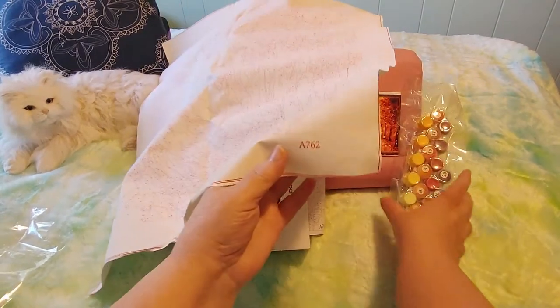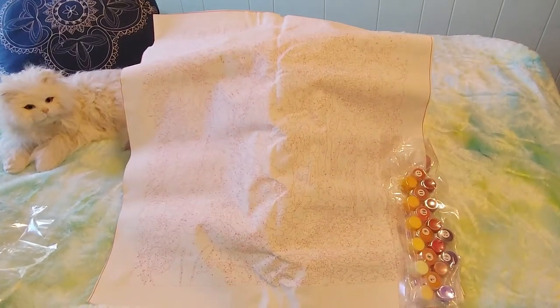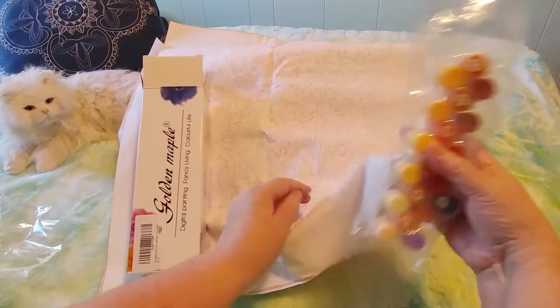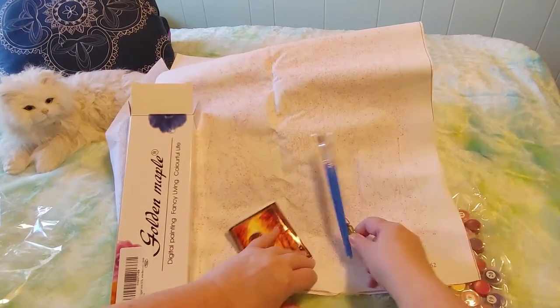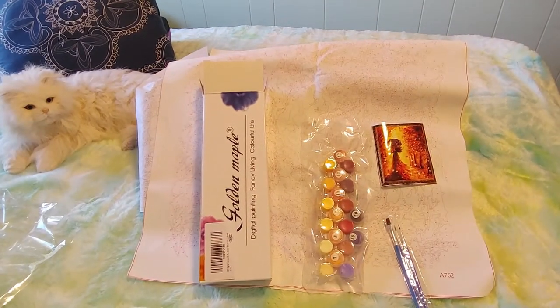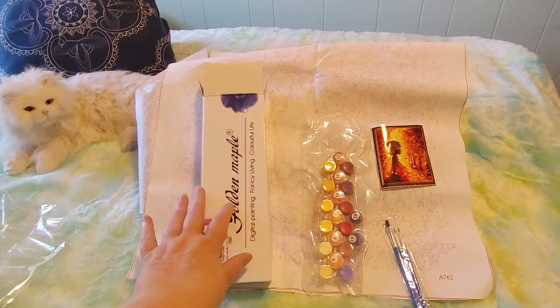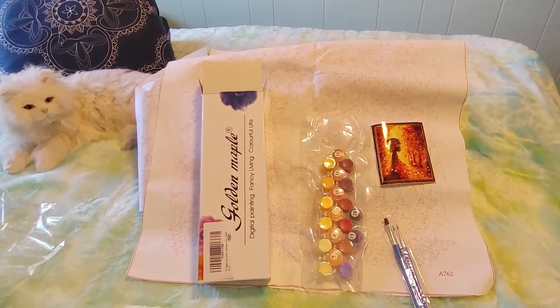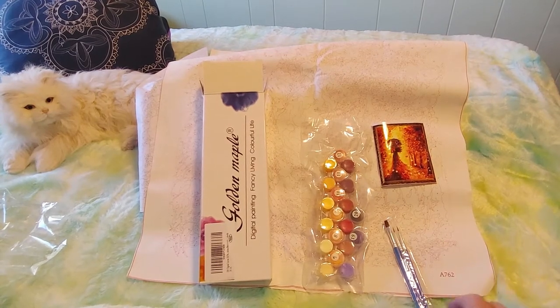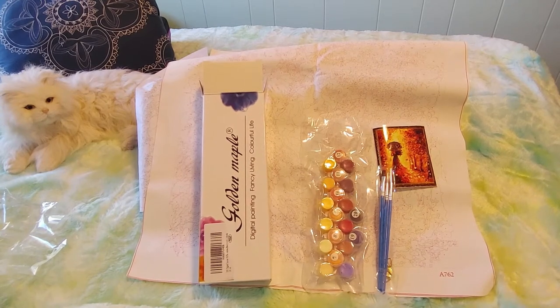This is pretty big — I think it's a 40 by 50 size. Let me check on Amazon: A762 — it's a match. This is from the brand called Golden Maple on Amazon.ca. I paid eight dollars and nine cents for this set, which I thought was an incredible value. It is still on sale for eight dollars and nine cents right now, but the regular price is only $9.99. So even at full price, it's just about a dollar more — you can't go wrong. And you get a little free elastic too.